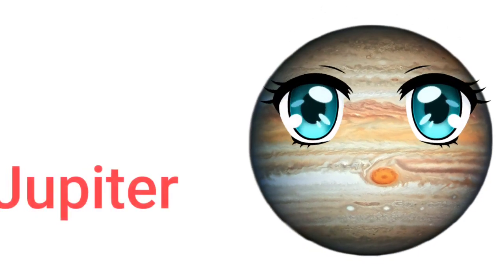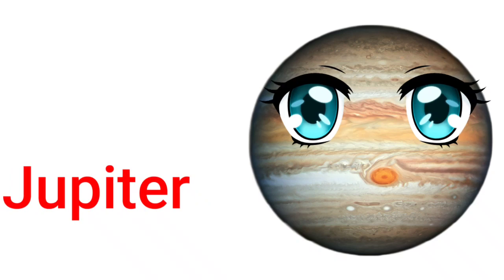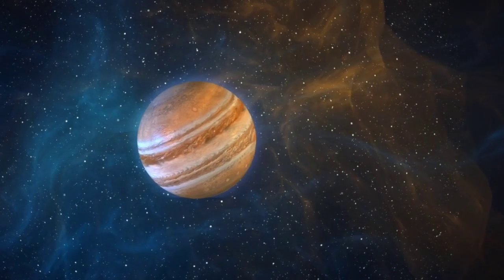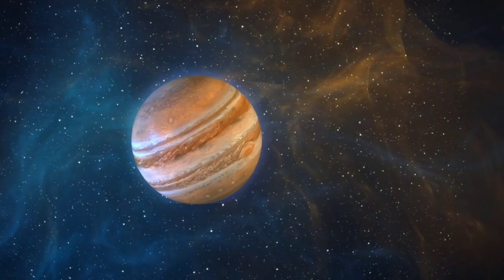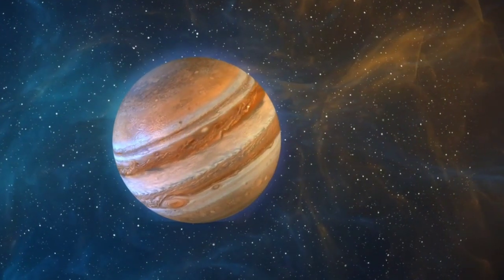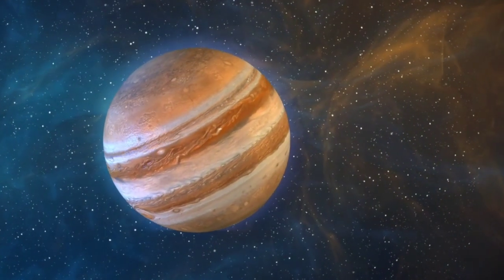Jupiter. Jupiter is the largest planet in the solar system. It is a gas giant made mostly of hydrogen and helium.